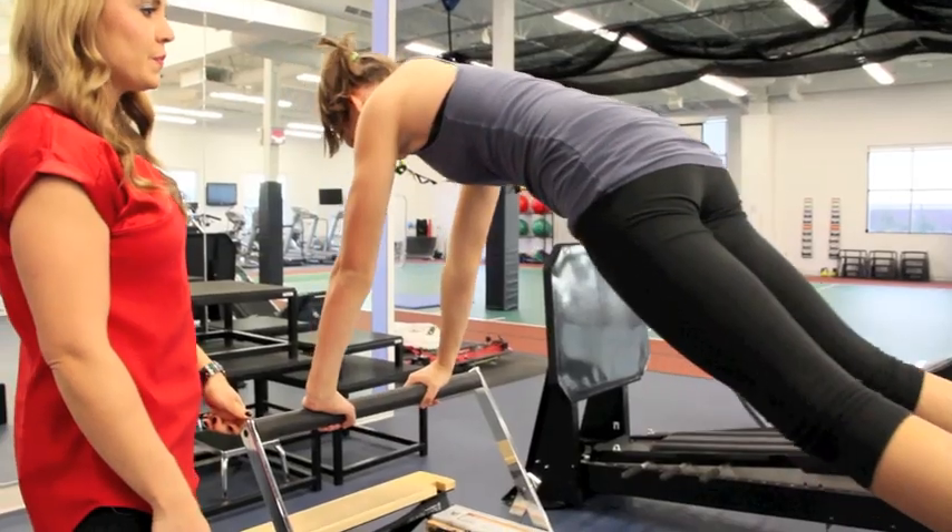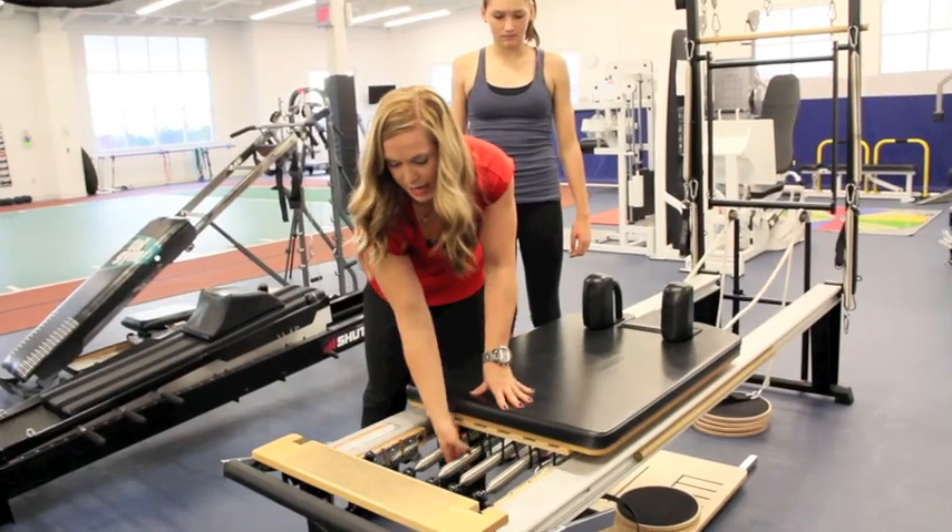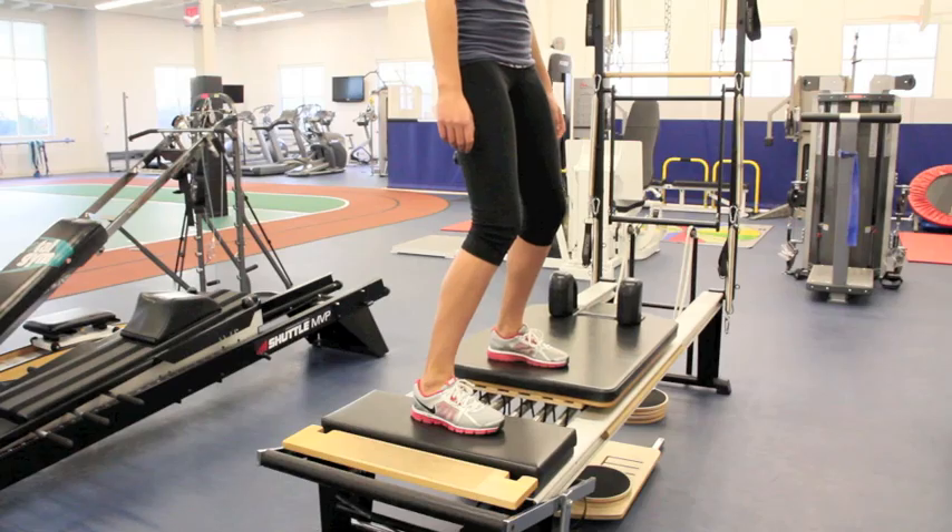Pilates exercises help to bring awareness to breathing patterns. They help strengthen deep core muscles. They also help align the spine and pelvis, which helps recover from and prevent injury.